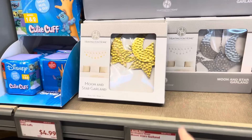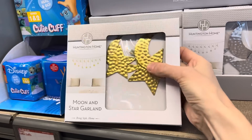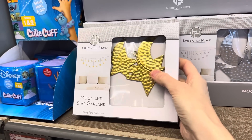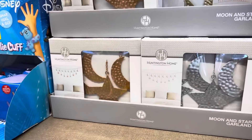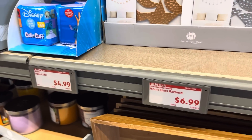Moon and stars garland — hey, that's really cool! That would be a fun way to decorate. They seem like they have good sustainability to them. We have the gold, rose gold, and silver. $6.99 for a fun decoration.